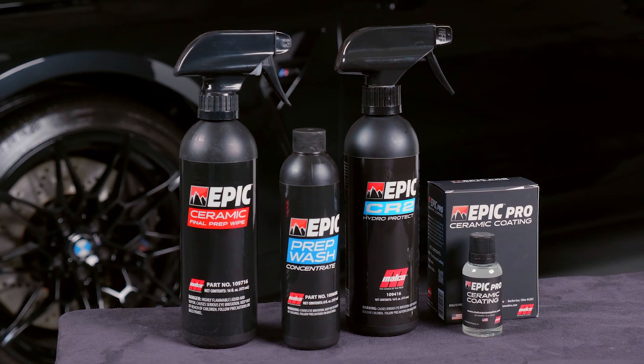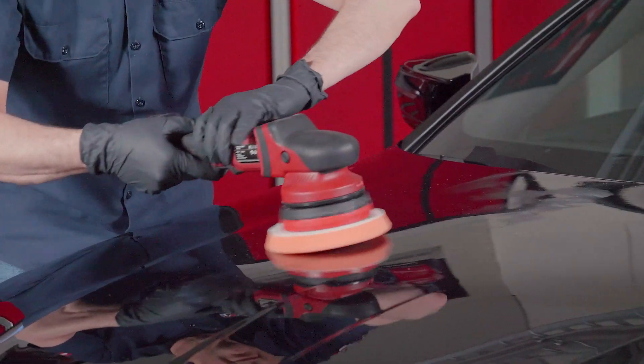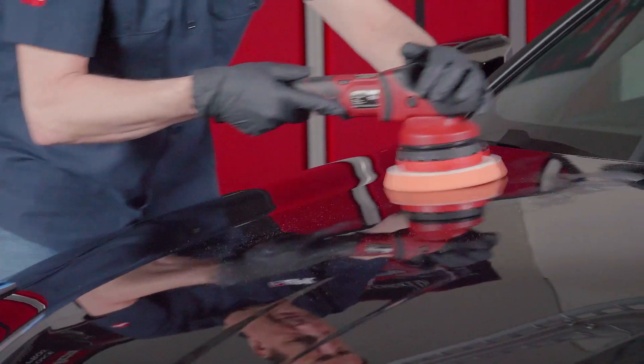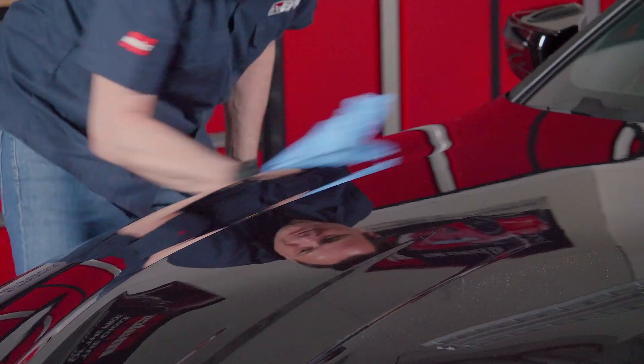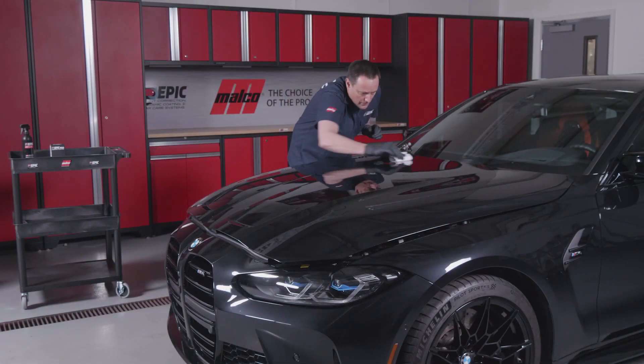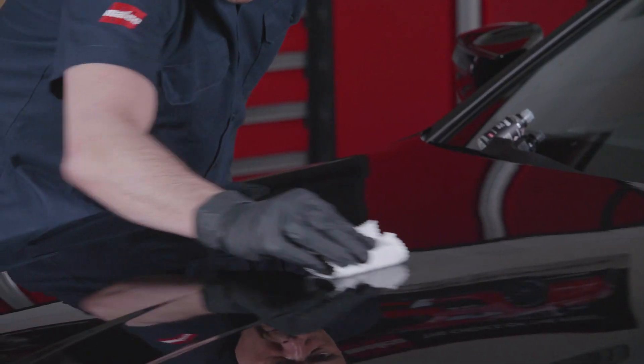We know ceramic coating is not new, but in closing we want to remind you of some important points that will help you produce the best ceramic application possible. First and foremost, a clean working environment and vehicle surface is critical. Dirt and contaminants can not only scratch the surface but get stuck in the ceramic coating. Once those contaminants are in the coating, the coating will have to be buffed off and the application process restarted.